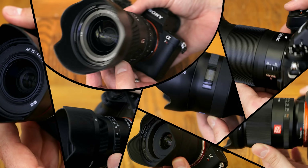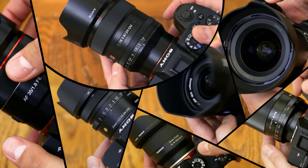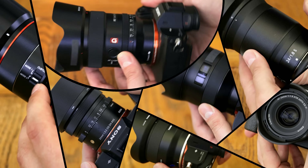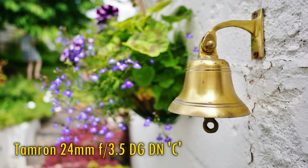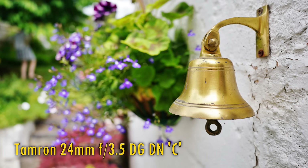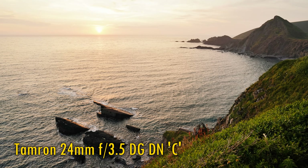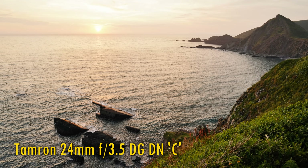As usual, links to full reviews are available in the description below, and no fanboying in the comments section. You know who you are, fanboys. Also, fair warning, a lot of these lenses are only for Sony E-mount cameras, until Canon and Nikon do the right thing and open up their camera systems to third parties.